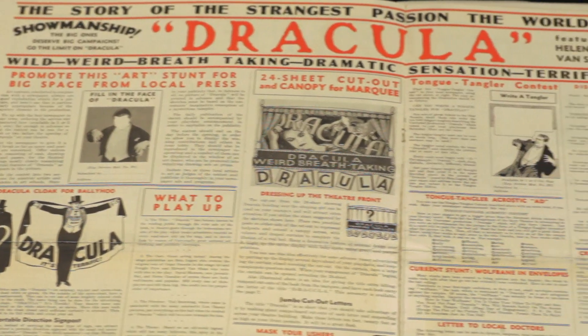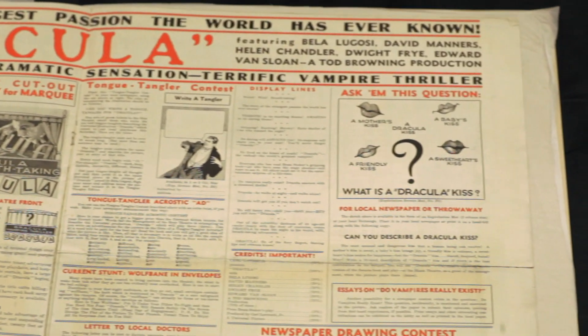With Dracula, we also have an original press book. Dracula was originally marketed as a romance. It was released on February 14th, 1931.